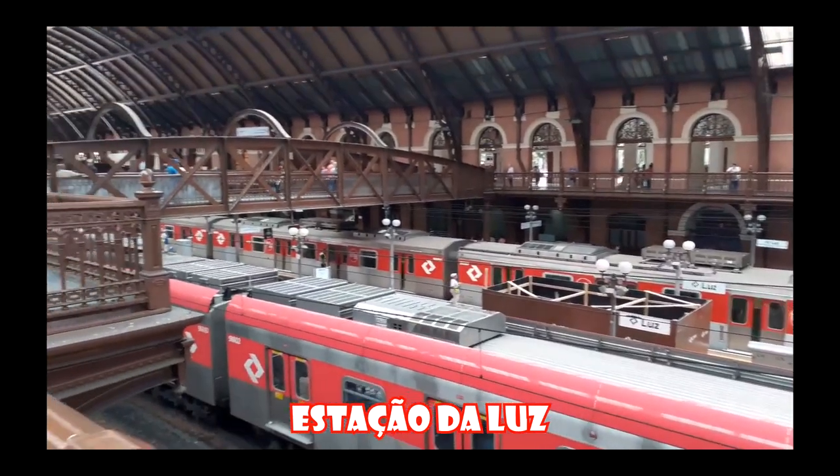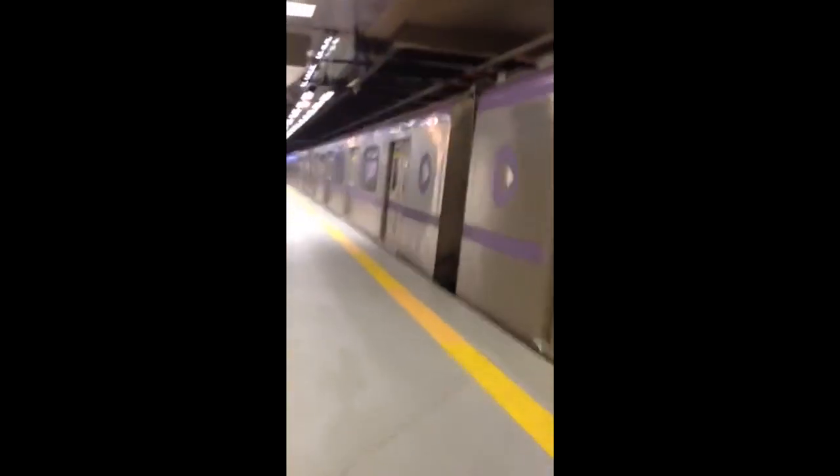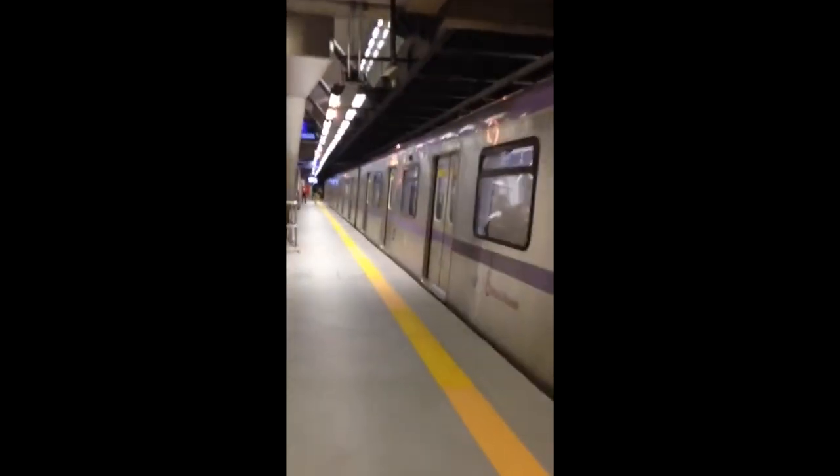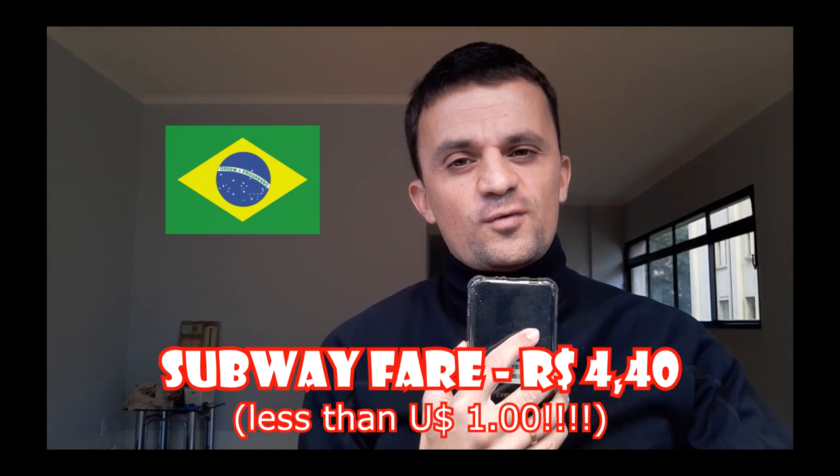There's also a video showing Estação da Luz here. We also have the green line, which is considered to be the Paulista Avenue subway line because it covers the whole extension of Paulista Avenue. On one side you have Vila Madalena, which is also a great place for bars and restaurants, and the other side is Vila Prudente. We also have the lilac line, which goes from Capão Redondo to Chácara Klabin and has connections to the blue and green lines. Check the maps on the video description. The subway fare is 4 reais and 40 cents.